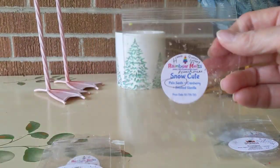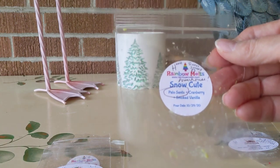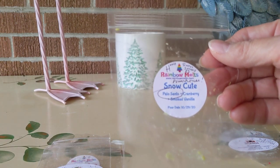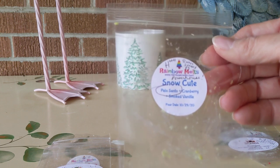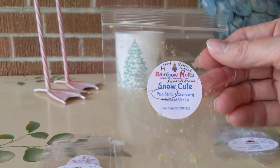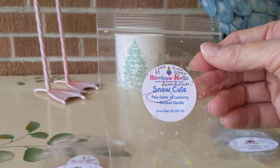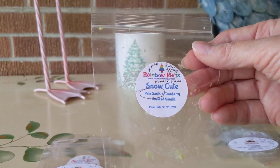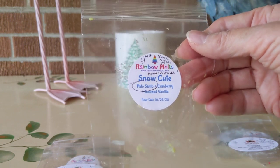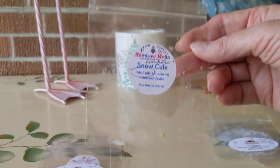The day after that was Snow Cute from Rainbow Melts. Going back to Crystal, this was Palo Santo, cranberry, and smoked vanilla. Wow, this was a powerhouse — strong, strong, strong. High-plus-plus-plus throw. Sweet and smoky, primarily the Palo Santo. A little bit of cranberry. Very beautiful, smoky sweet gorgeousness.